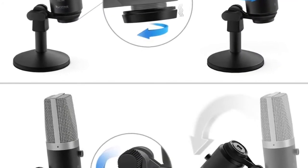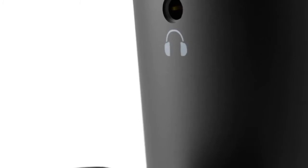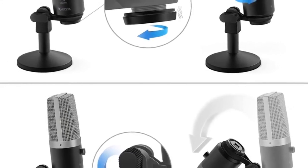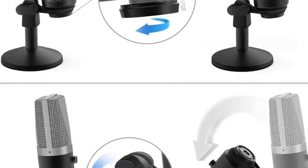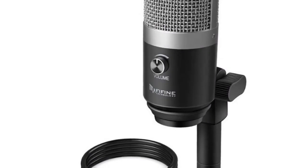Number 3: brand name FIFINE. Style: tabletop. Transducer: electric microphone. Use: computer microphone. Set type: single microphone. Polar patterns: cardioid. Communication: wired. Package: yes.